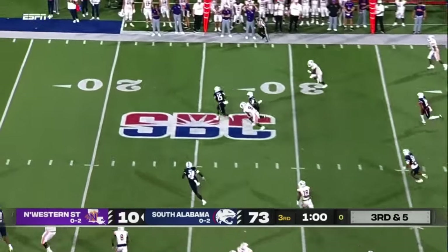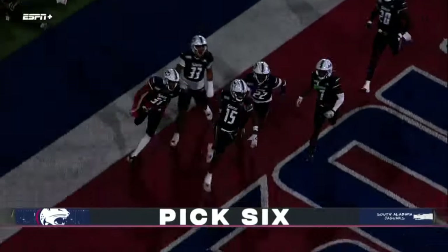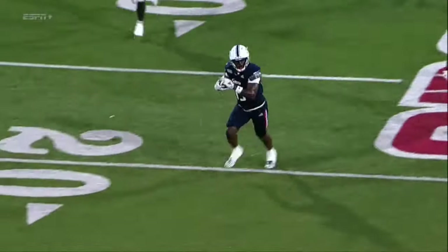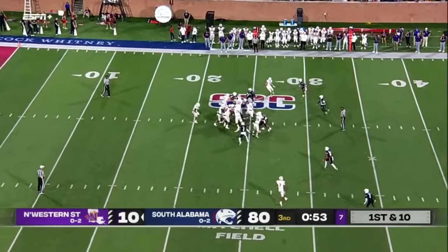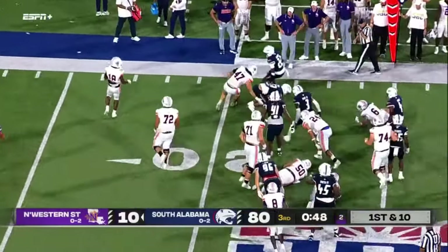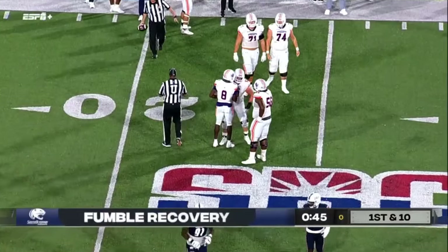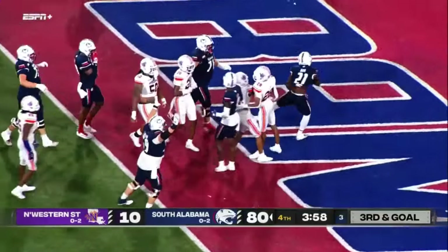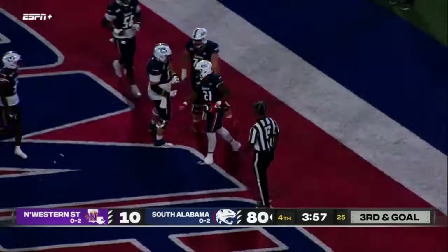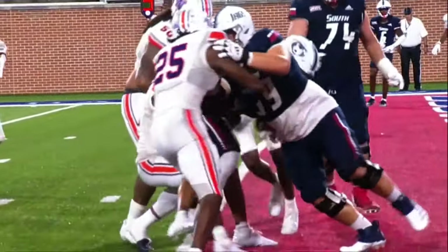Hawkins throws left side — tipped, intercepted. This could be a pick-six, and it is! Christle Caldwell with the interception off the tipped pass. Caldwell from Elba, Alabama. Then Hawkins under center — ball is on the turf, South Alabama recovers the fumble. The quarterback did not control the snap and it was recovered by the defense. First down offensively for South Alabama. Derr right side — Jarvis Derr, touchdown South Alabama! The Jags have just been running right at them, and Northwestern State has no answer.